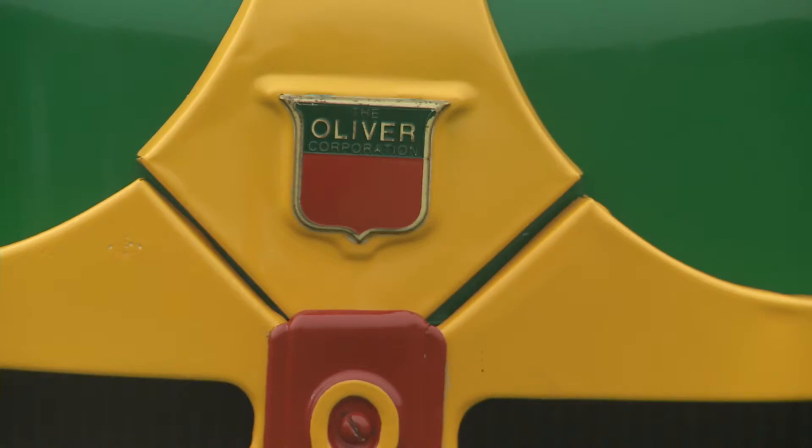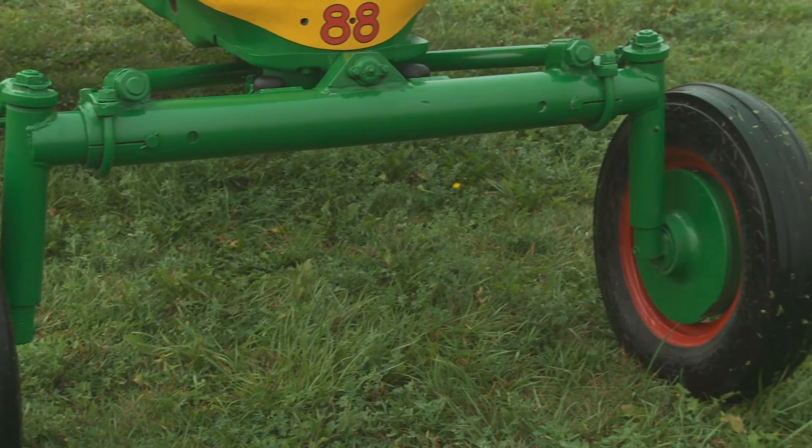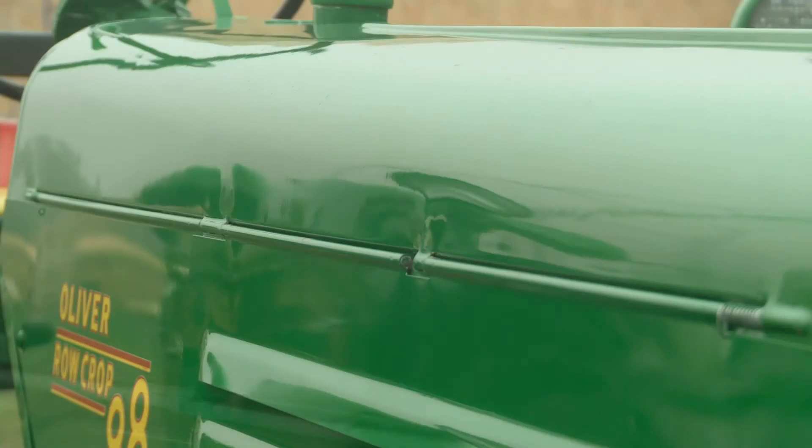It originally came with a narrow front, but my father put a wide front on it. In 2008 I restored the tractor. It was an easy tractor to restore — all the sheet metal was straight and it had the fenders and everything on it.